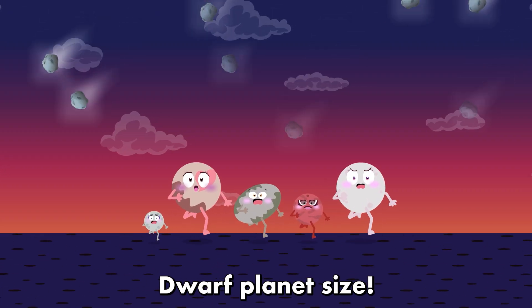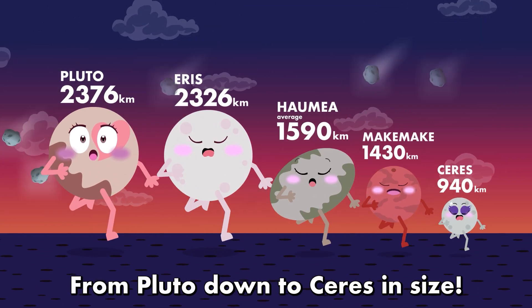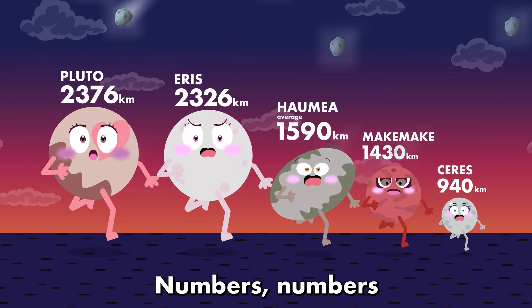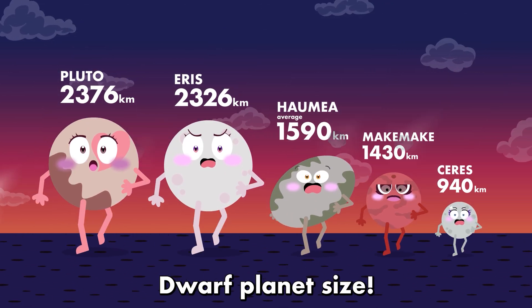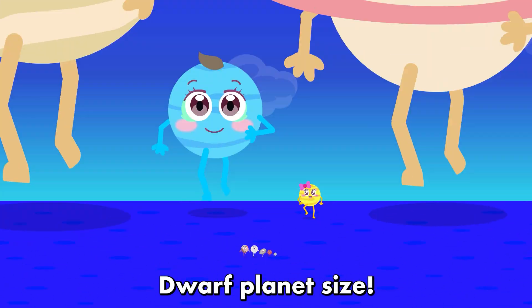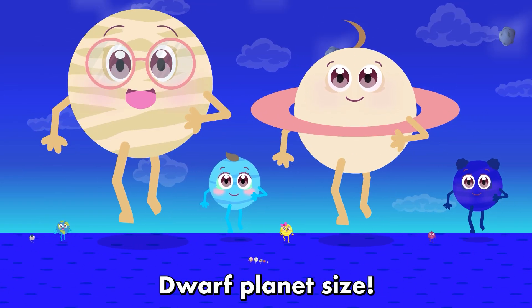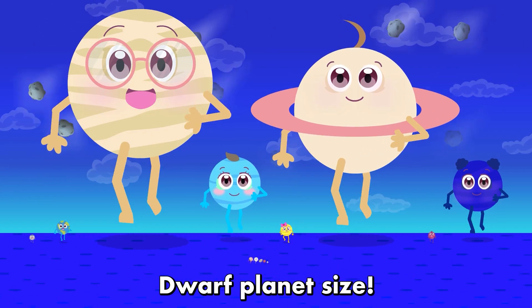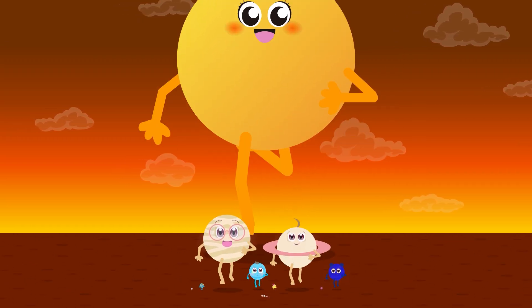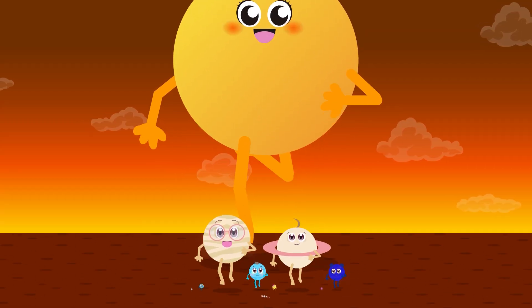Dwarf planet size. From Pluto down to Ceres in size, dwarf planet size. Numbers, numbers, dwarf planet size.